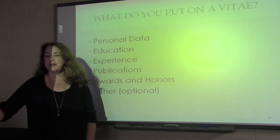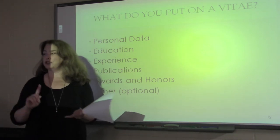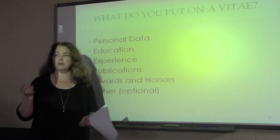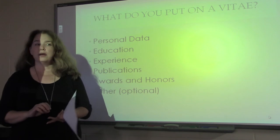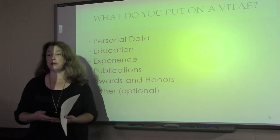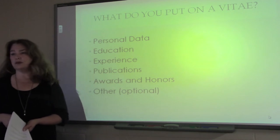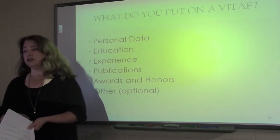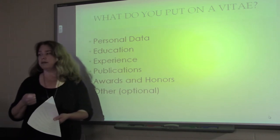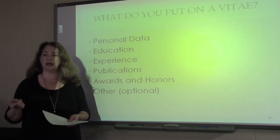Basically, the question is what do you put on a vita? The primary thing that you want to start off with, obviously, is contact information. You're going to want to list your name and a way to contact you. You can use a cell phone number, but make sure you have an appropriate, professional greeting — whether it's a graduate school or a potential employer calling you. Make sure there's no background noise, no music playing.